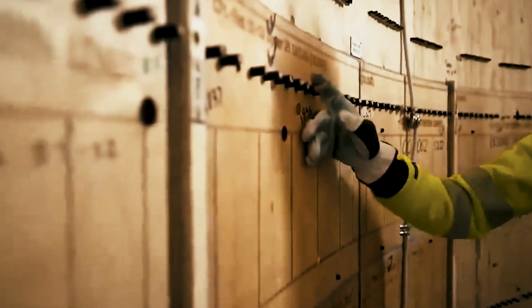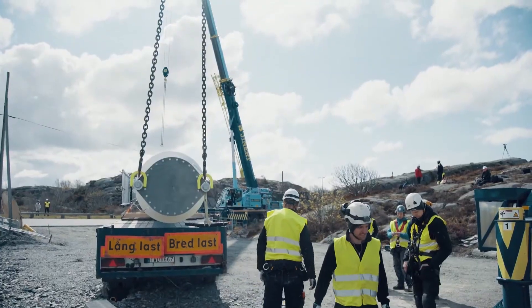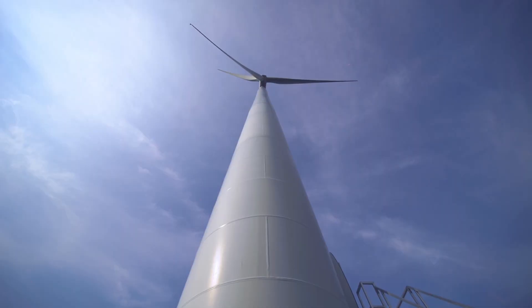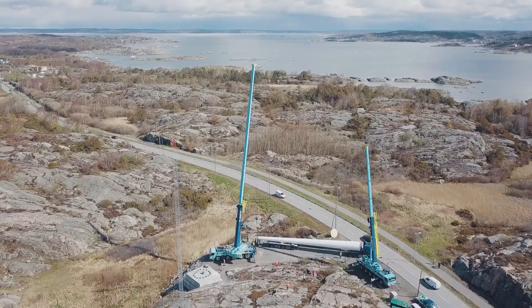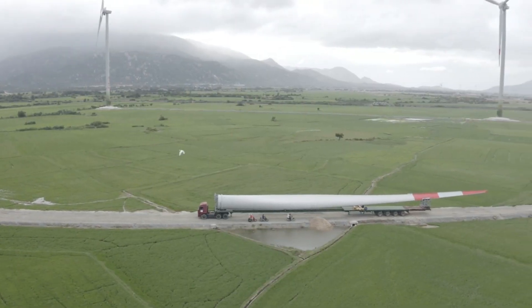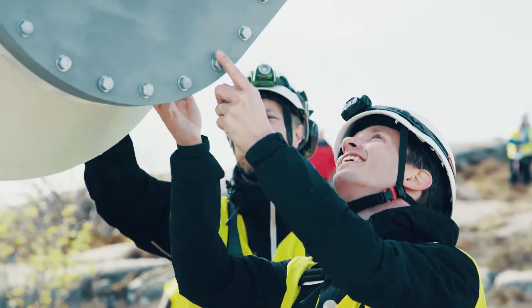Why use wood instead of steel? Steel is certainly robust and durable — it has permitted the construction of massive turbines and wind farms both on land and at sea. But steel has limits, particularly for land-based constructions.